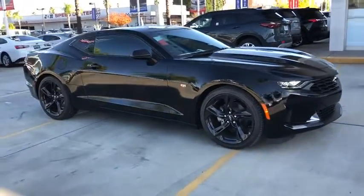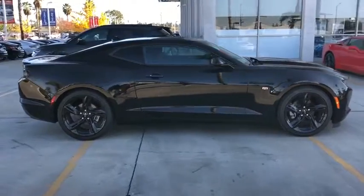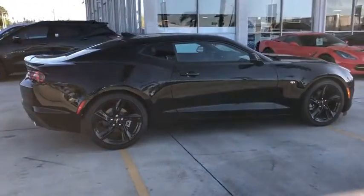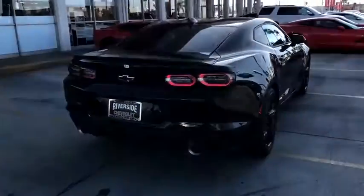Looking for the right vehicle? Check out the 2020 Chevrolet Camaro. Camaro was developed to be 21st century on every level, from its awe-inspiring design to its outstanding performance to its impressive efficiency.